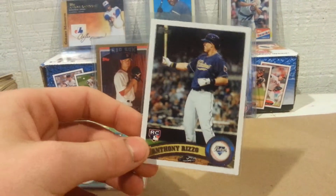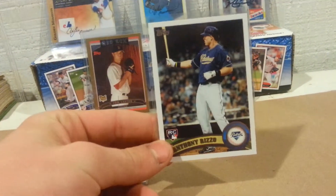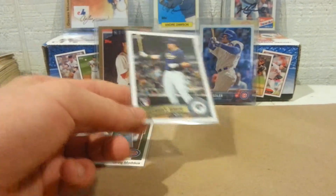Jake Arrieta Bowman blue, numbered out of 399. And this 2011 Topps Update Anthony Rizzo in the Padres uni — oh well, didn't have this card, needed to pick that up. Rizzo's my favorite player; hopefully I'll show off the little PC of him that I have going.